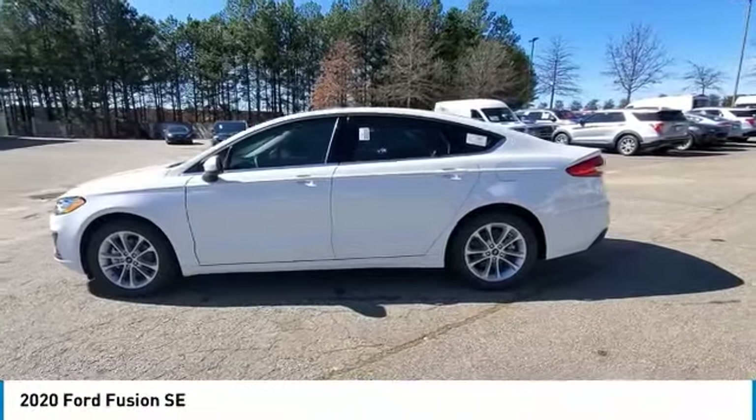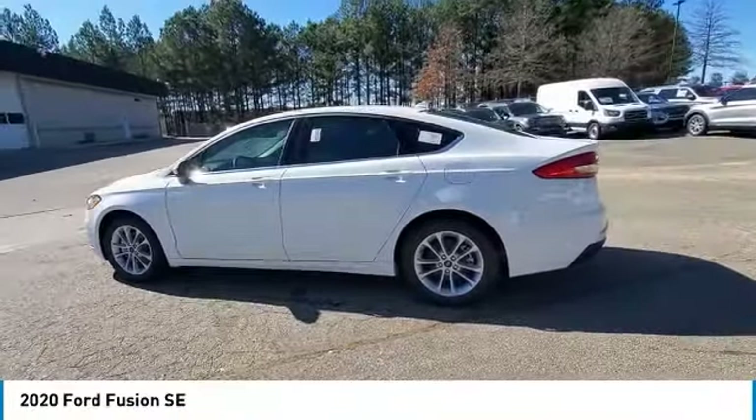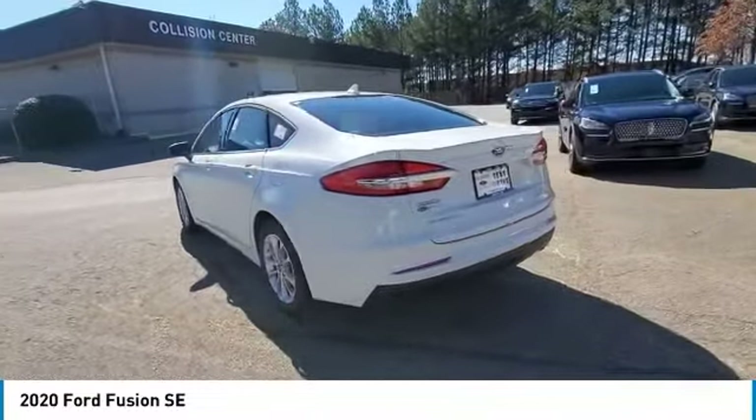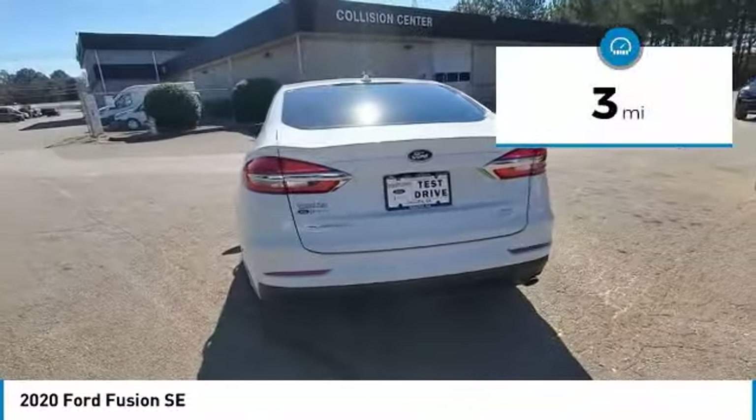You are going to love the 2020 Fusion. You can have both impressive power and great economy in a Fusion. This vehicle has less than 100 miles.